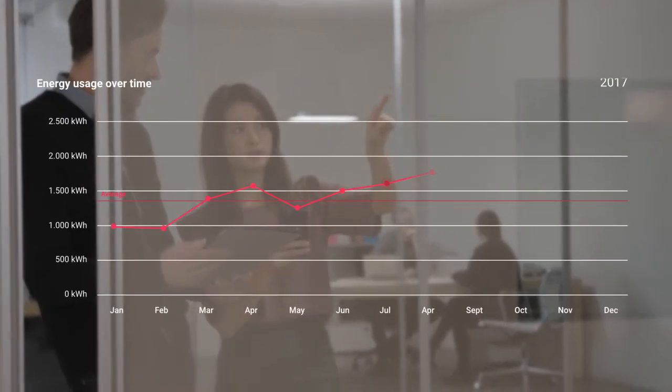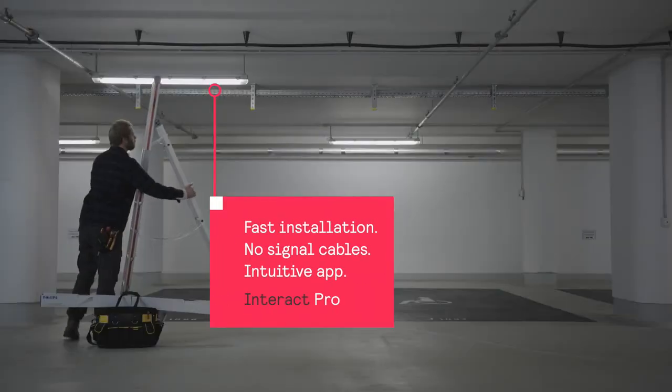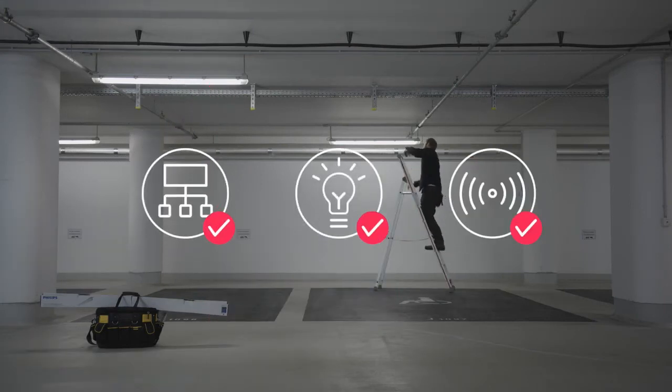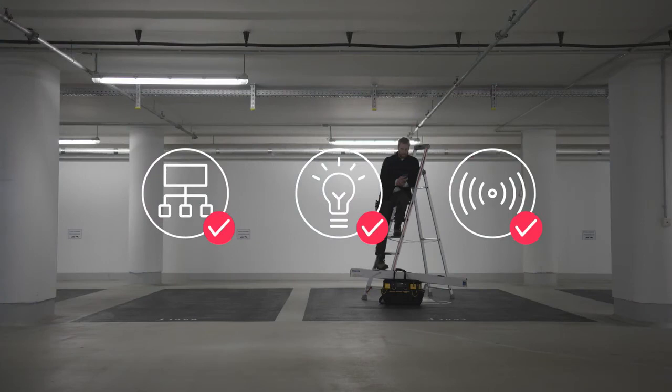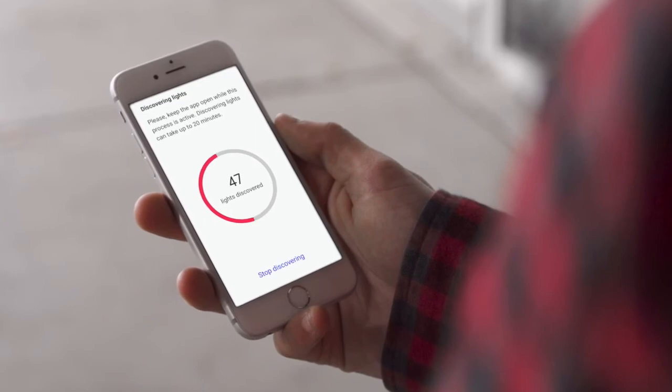Hassle-free and stress-free installation? That's Interact Pro. Once the Interact Pro gateway and Philips Interact-ready light sources and sensors are installed, they are simply activated using the app. You're set up in no time.